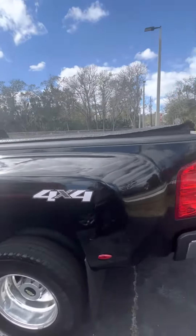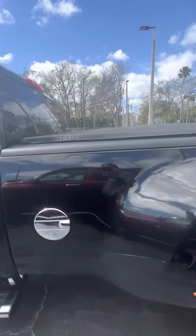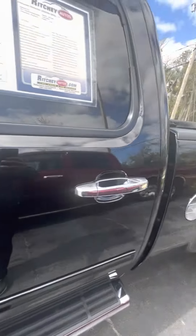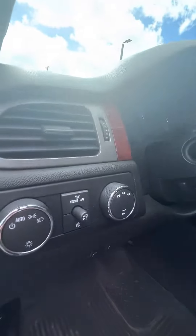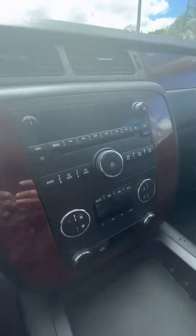This is a really well taken care of truck. Low miles for the year — it'll run for a long time. You get your four-wheel-drive selection, automatic headlights, radio. Typically where you would see some wear on the buttons — no wear on the buttons.